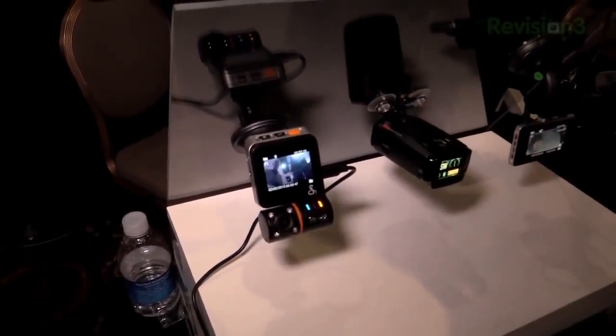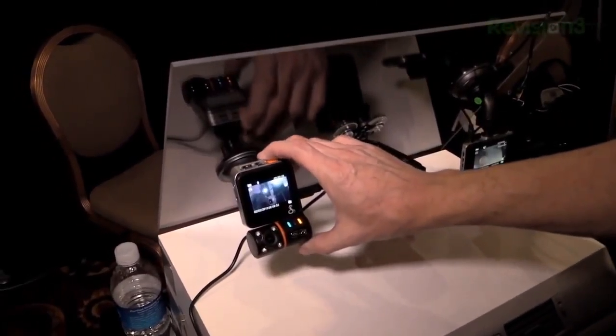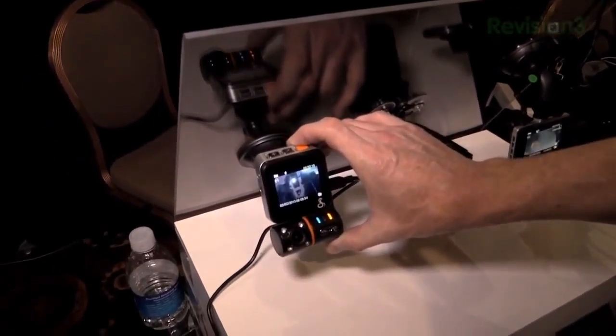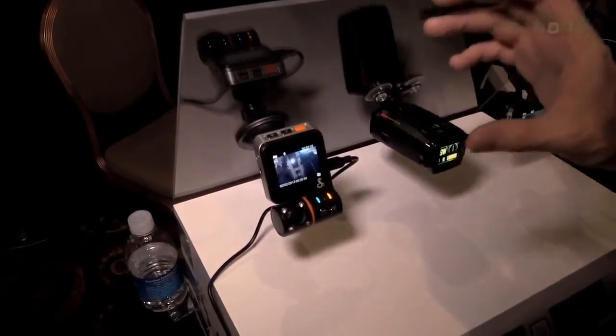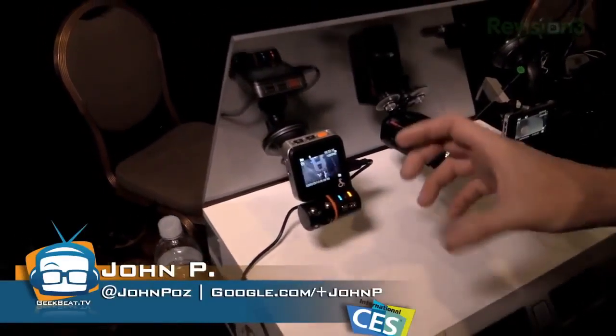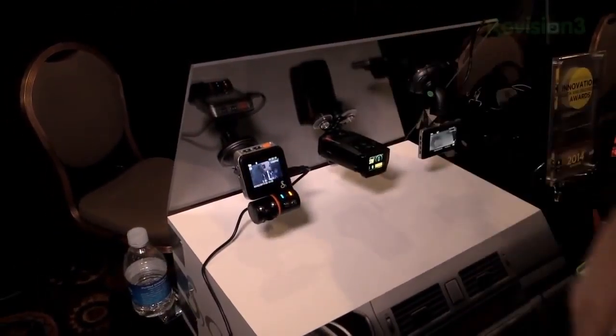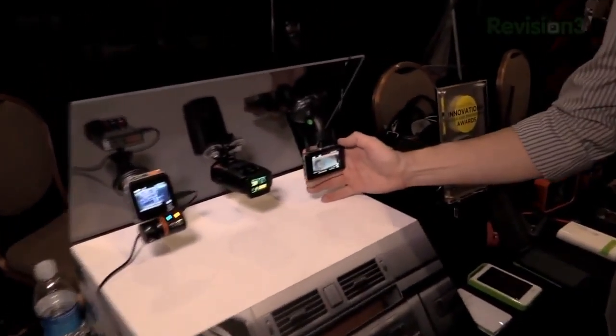It comes with an 8GB card, so it will hold quite a bit of video. It also has a G-sensor in it, so if there's a collision, it will automatically save about 3 minutes of video so that you've got documentation. This piece swivels around — you point it out the window and you're all good. There's a big brother to that right here.